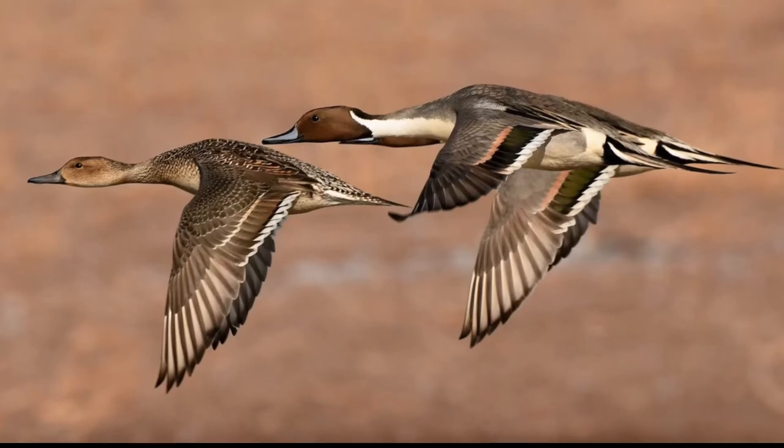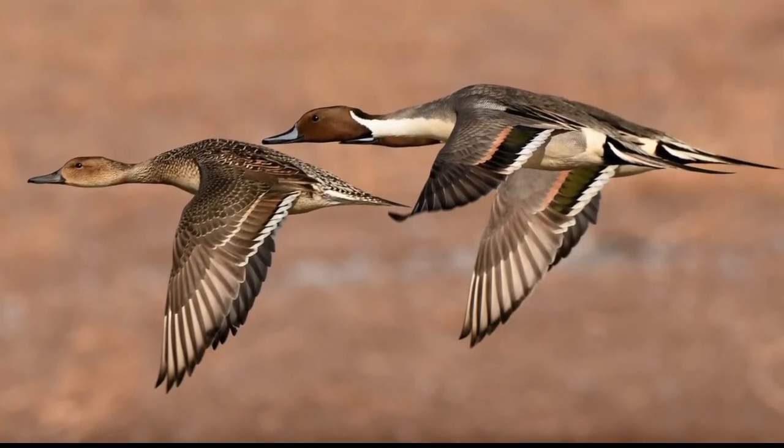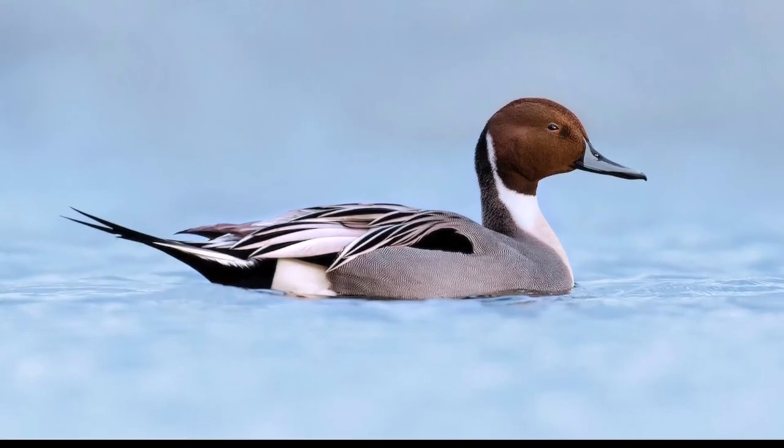Northern Pintail. Northern Pintails are long, slender ducks with long, narrow wings, earning them the nickname Greyhound of the Air. Pintails are named for their elongated central tail feathers, which constitute one-fourth of the drake's body length.